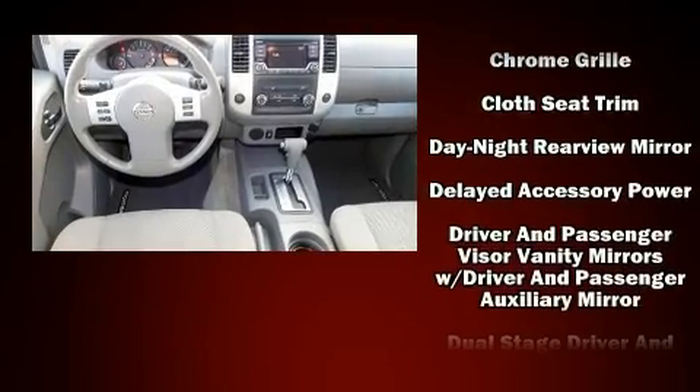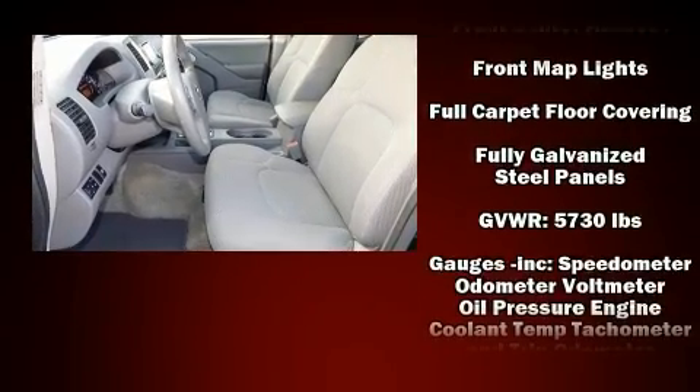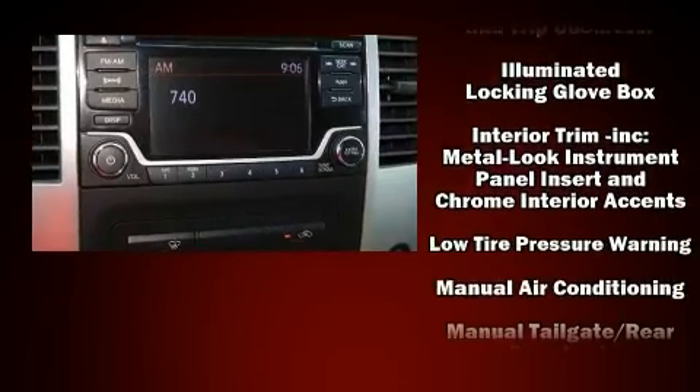Nissan prioritized comfort and style by including one-touch window functionality, a tachometer, variably intermittent wipers, a rear-step bumper, and a split-folding rear seat.